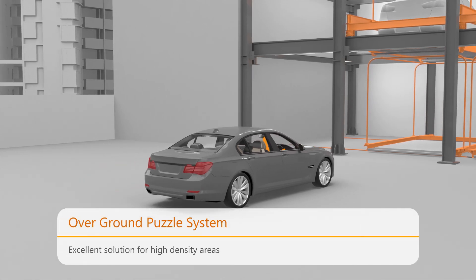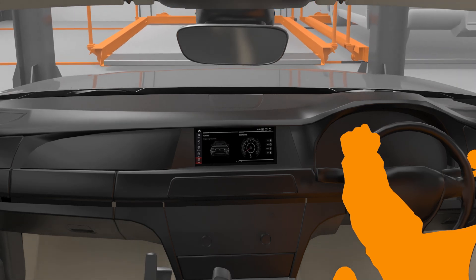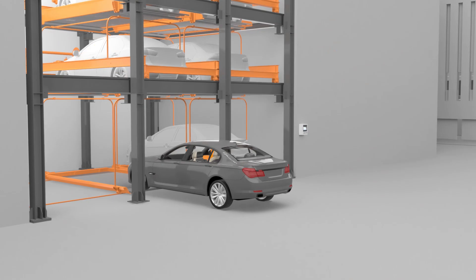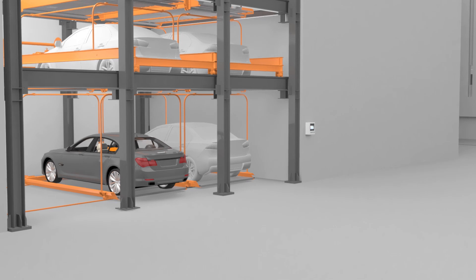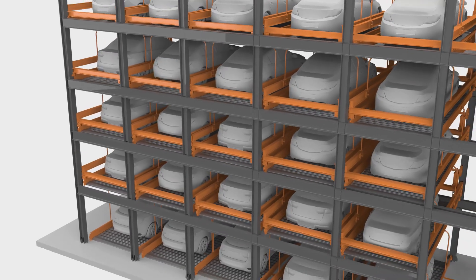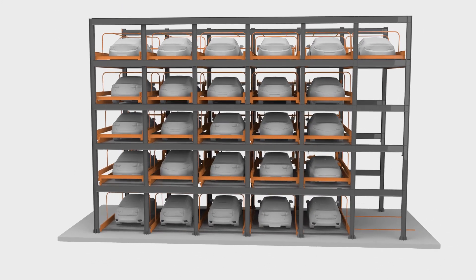Klaus Overground Puzzle Parking System provides smart semi-automatic parking, offering 7 to 31 spaces in one machine. With quintessential space management, it stages 6-level parking plots, providing 6 levels with 2 grids to 6 grids of parking slots, thus accommodating 7 to 31 cars.